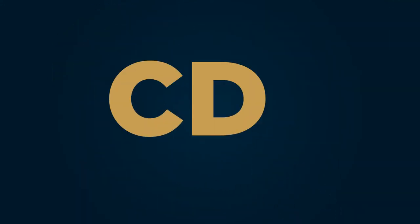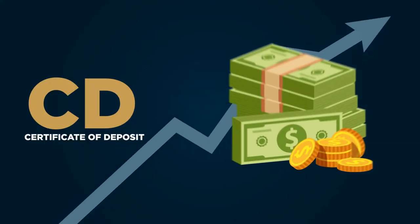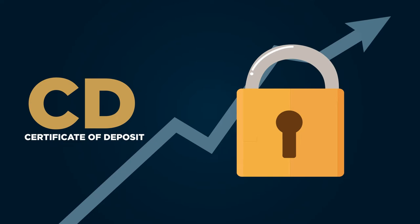A CD, or Certificate of Deposit, offers a secured fixed interest for a specified period for a lump sum deposit. Essentially, it lets you lock in an earned interest rate for a period of time.